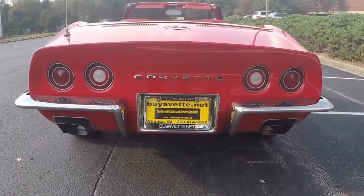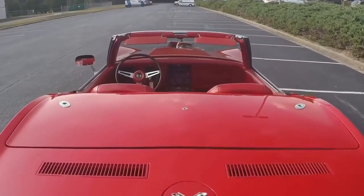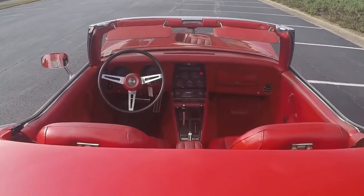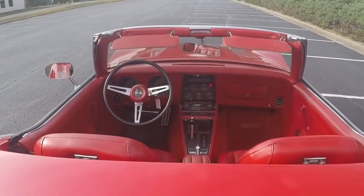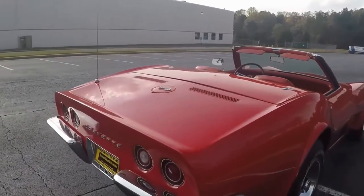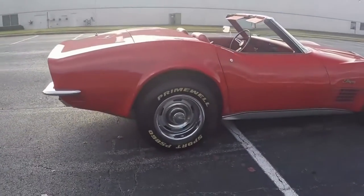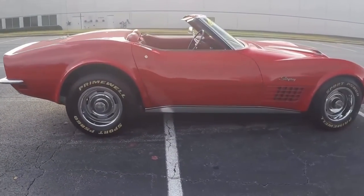This is a gorgeous car. It's a Mille Miglia red exterior, as they call it. Code correct red vinyl and a white convertible top. It's got power steering and power brakes and power windows, and what I like the most, it also has the tilt and the telescope.